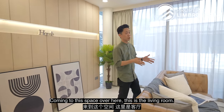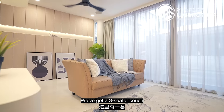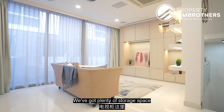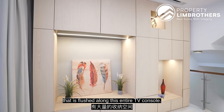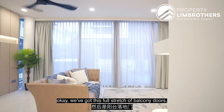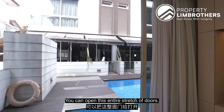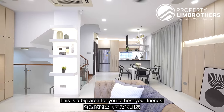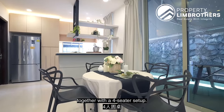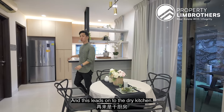Coming to the living room — do come down for a physical viewing to appreciate how wide this space is. We've got a 3-seater couch fitted in and the owner has installed a short-throw projector. There's plenty of storage space flush along the entire TV console. Once you open up the full stretch of balcony doors, you get a lot of natural light and a big area to host friends. Hopping over to the dedicated dining space — fitted with a round table and 4-seater setup, easily expandable to a 6 or 8-seater. This leads on to the dry kitchen.